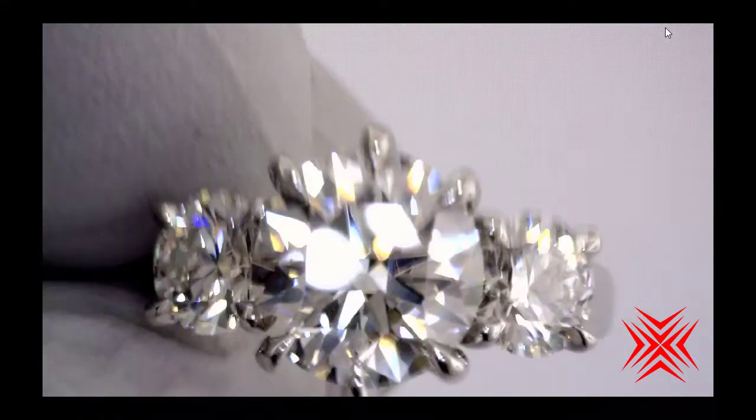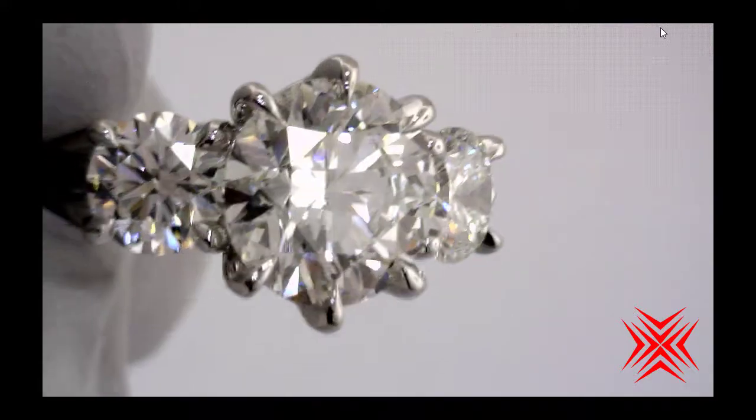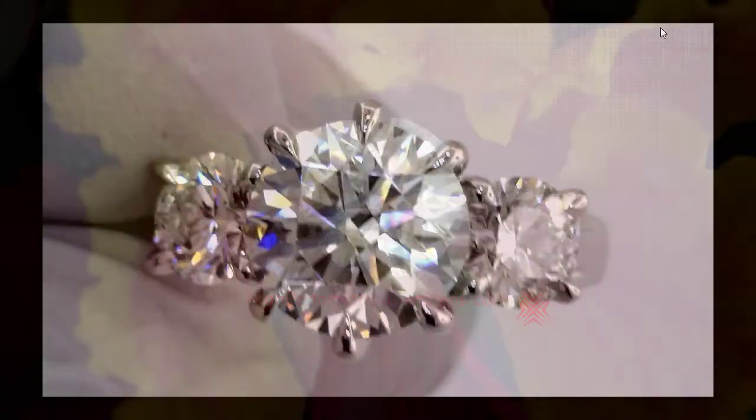Oh wow. If it wasn't nice enough before, it sure is now. Oh my goodness.